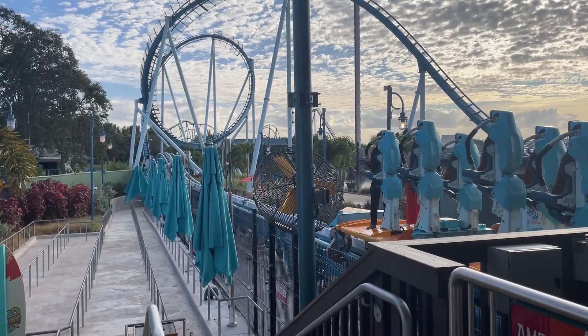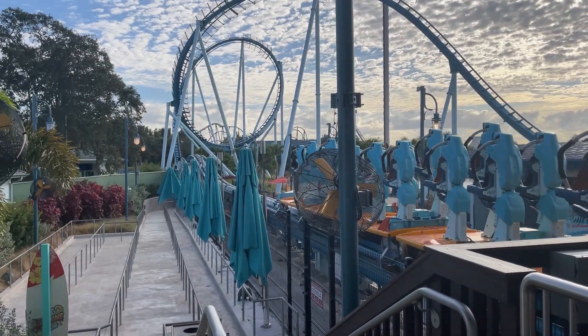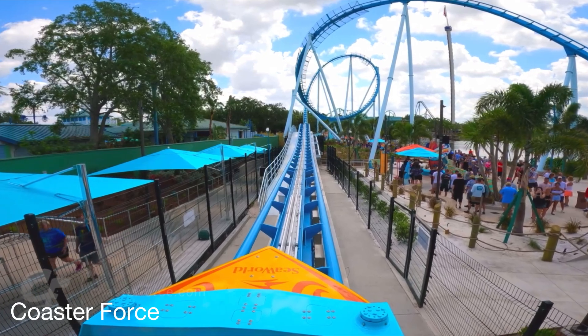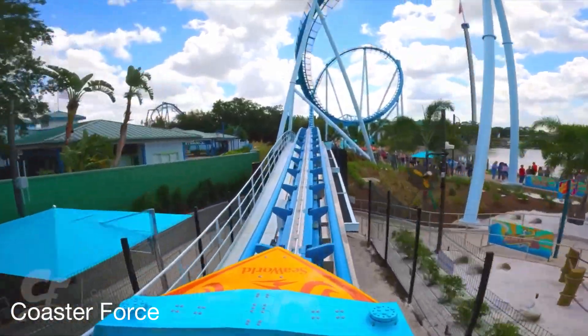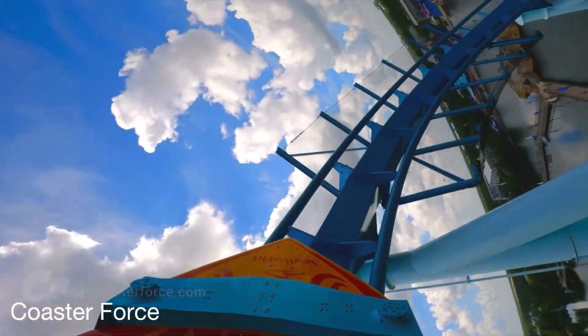You start out by rolling out of the station while a slightly annoying voice tells you something. You then launch and hit your top speed of 60 miles per hour. You then go over a little bunny hill in the middle of the launch, similar to Copperhead Strike at Carowinds. And let me tell you, this bunny hill is way better than that of Copperhead Strike.